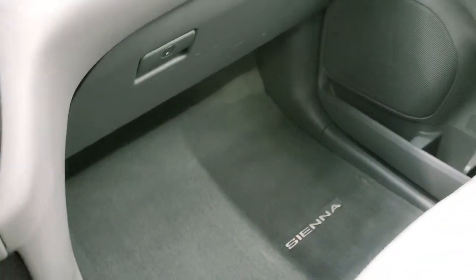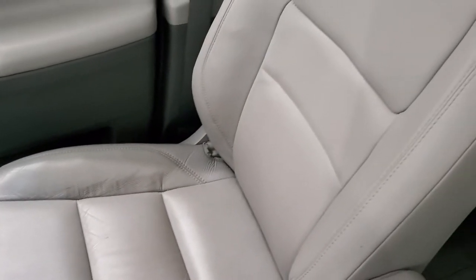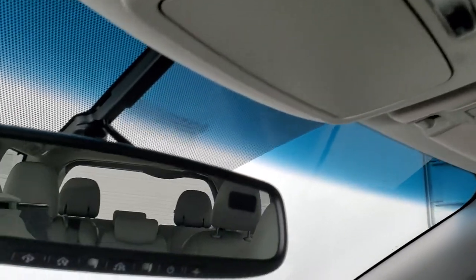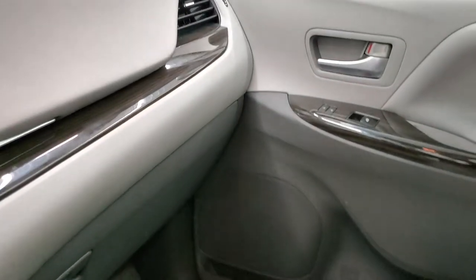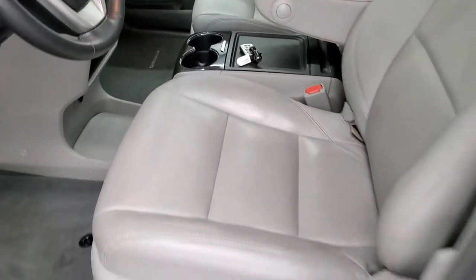The passenger side floor mat and seat are in excellent shape with no rips or tears. The power sunroof is a nice option. There's a compass in the mirror and HomeLink buttons for your garage door, security systems, and lighting systems. We'll take a quick look at the back seats and then start it up to check under the hood.